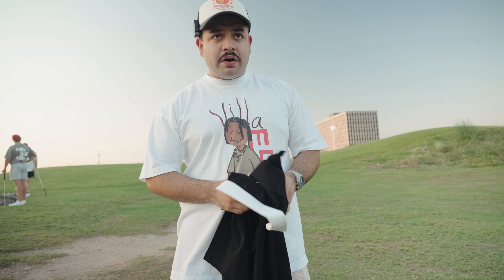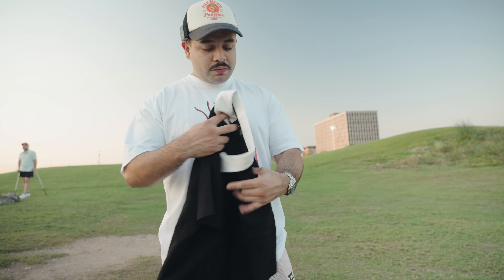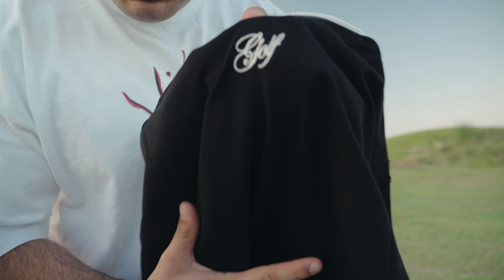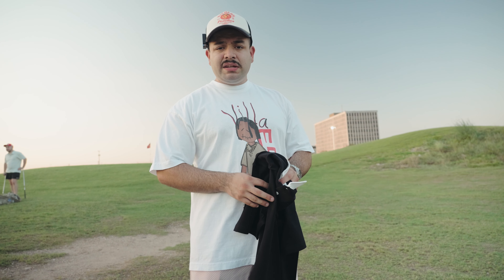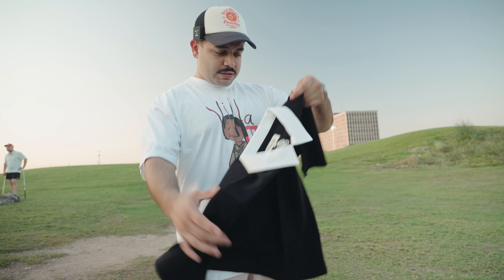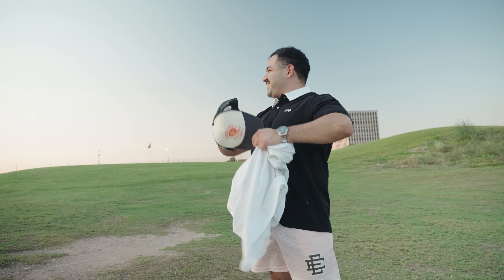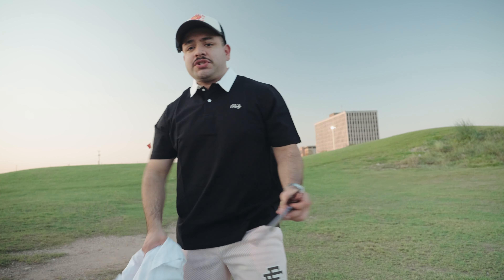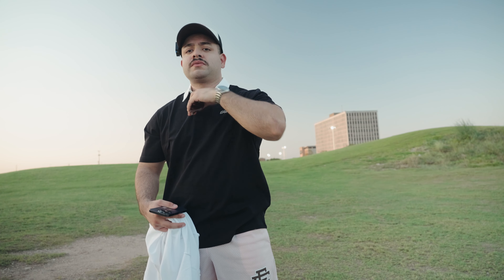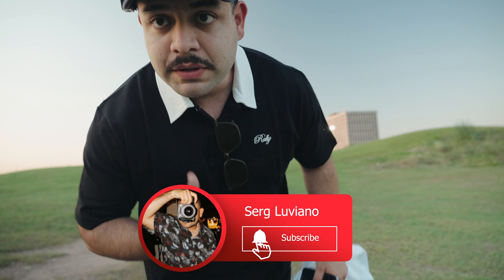We're here with the Rally Golf Boys — it's crazy, first time out on the golf course. New beginnings, I'm excited. Right now we're gonna try out this polo they hooked us up with — look at the detail, it's wild. We're on hole three, there are nine holes in this course. I'm glad we went to the large over the medium. Did these shrink a little when washed? Slightly — hang dry is recommended. Looks dope, good fit.